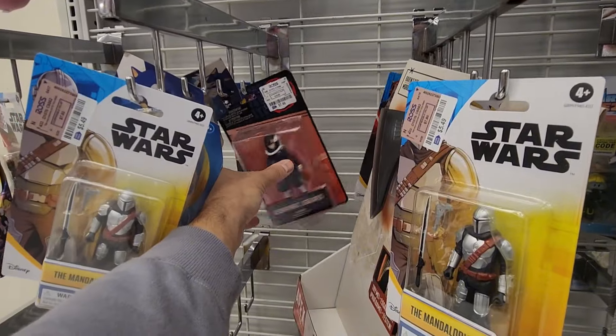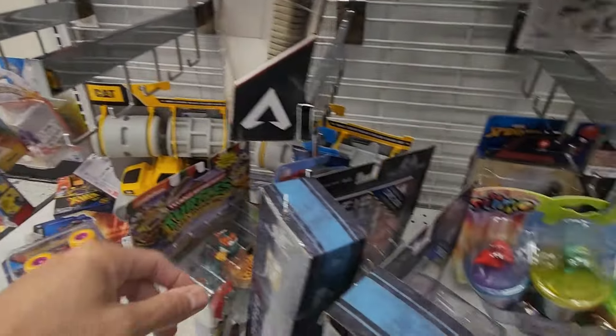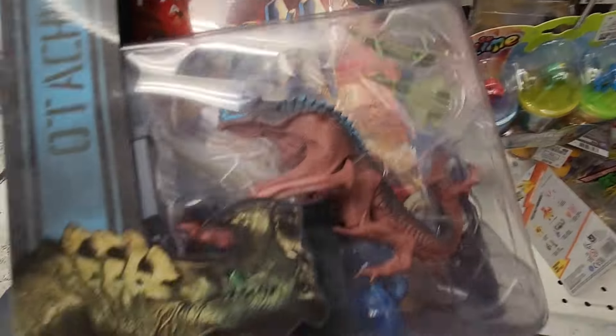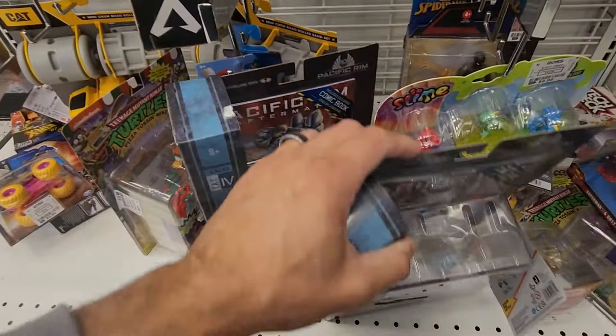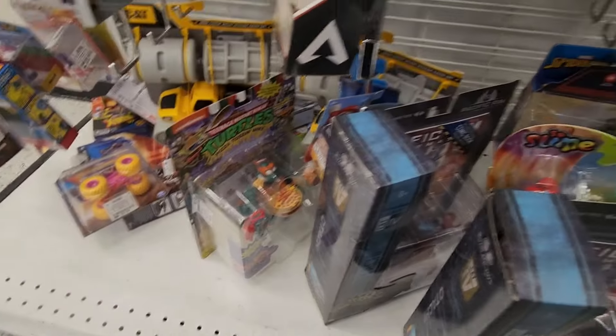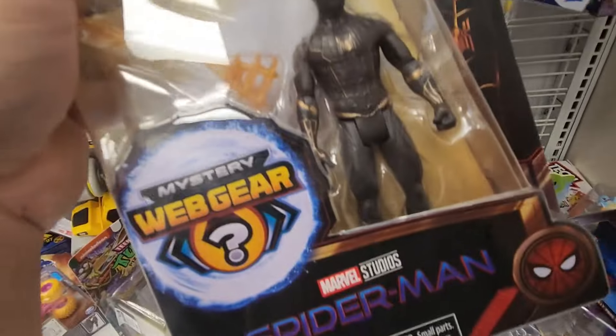What else do we got? I don't know what that is. I think that's about it. Pacific Rim — these are pretty cool, I think it's like $4.99, $3.99 for these figures. That's cool.